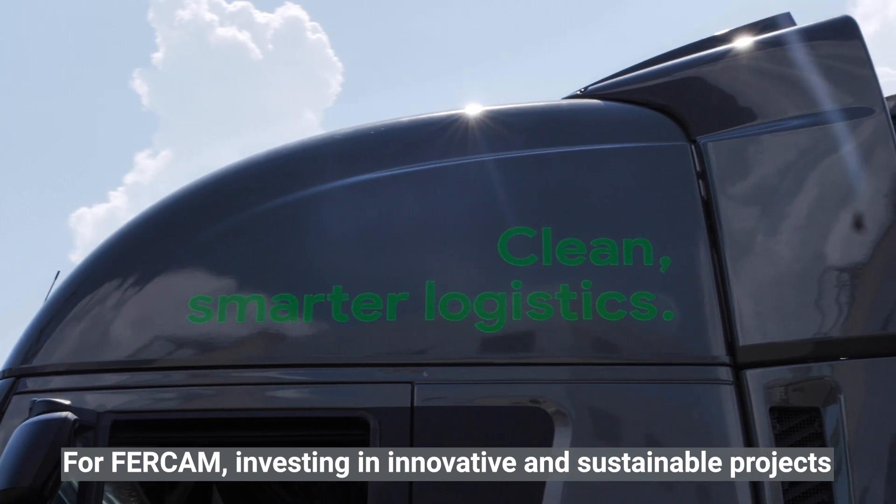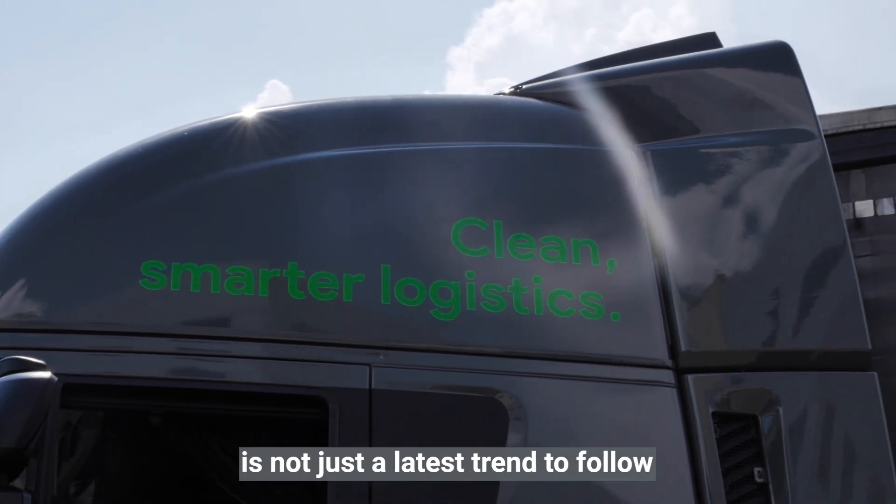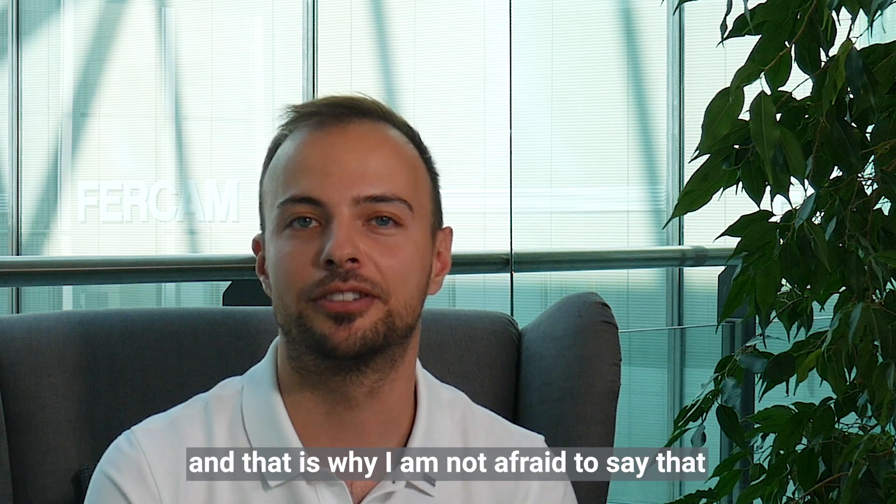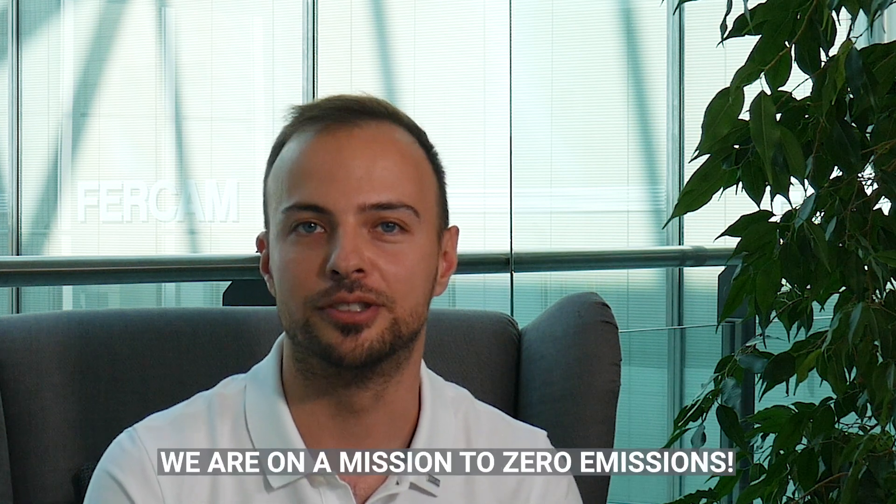For FERCAM, investing in innovative and sustainable projects is not just a latest trend to follow — it's always been part of our strategy, and that's why I'm not afraid to say that we are on a mission to zero emissions.